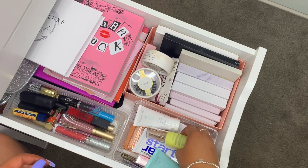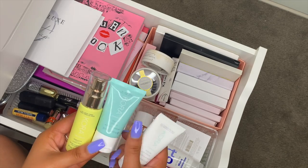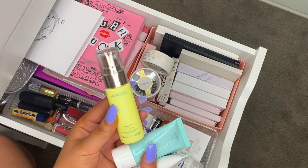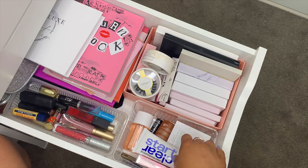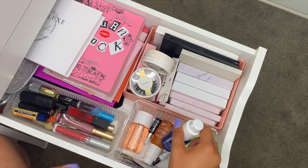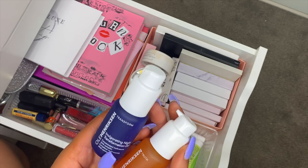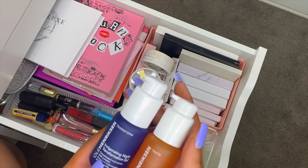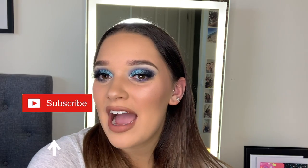I have some skincare bits: a mini Core Organic skincare set my boyfriend got me for Christmas — the energizing citrus face mist is absolutely amazing, definitely recommend. I have a Dermalogica Clean Start matte moisturizer, Ole Henriksen Truth Serum, Ole Henriksen Invigorating Night Transformation Gel, and Bio Oil. That was my whole makeup collection — I hope you guys enjoyed! Please give it a like and subscribe, and I'll see you in my next video. Bye!